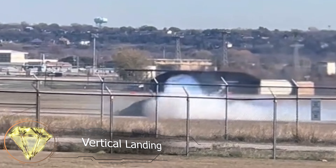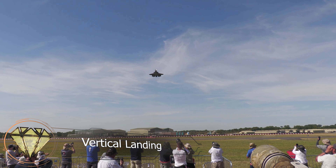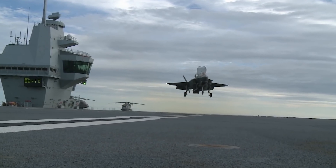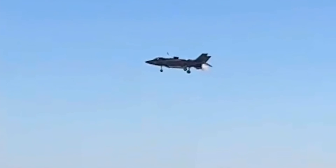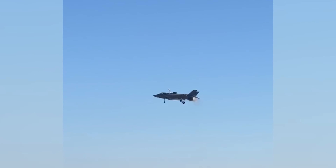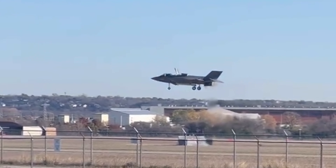Vertical Landing. The vertical landing of the fifth-generation stealth fighter, the F-35B Lightning II, never fails to capture attention. However, a landing on December 15, 2022, at the Fort Worth military base in Texas, became an unforgettable memory for the pilot.